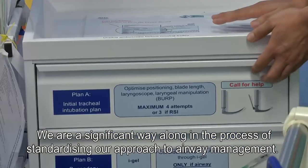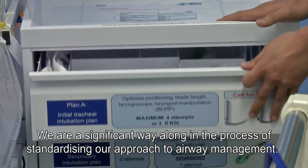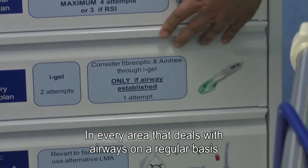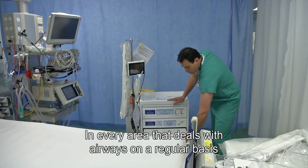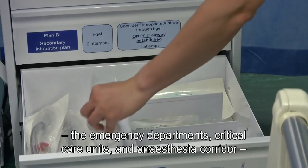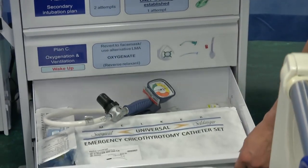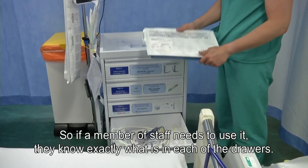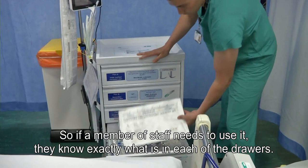We are a significant way along the process of trying to standardise our approach to airway management. What that means is that in every area that deals with airways on a regular basis — the emergency departments, critical care units, and the anaesthesia corridor — the airway trolley is standardised, so that if a member of staff comes to that trolley, they know exactly what is in each of the drawers.